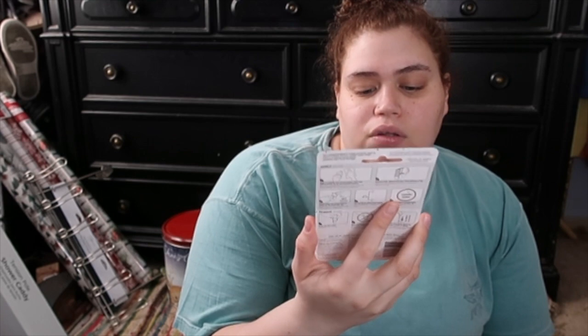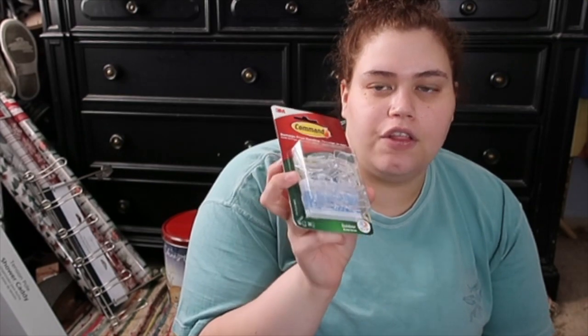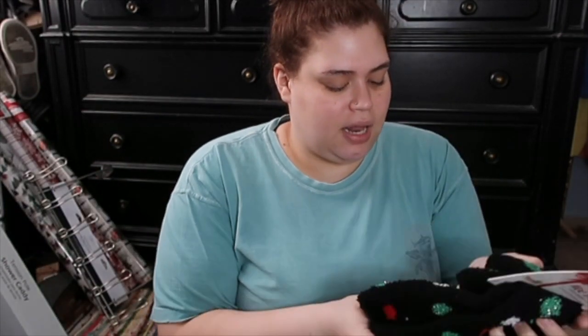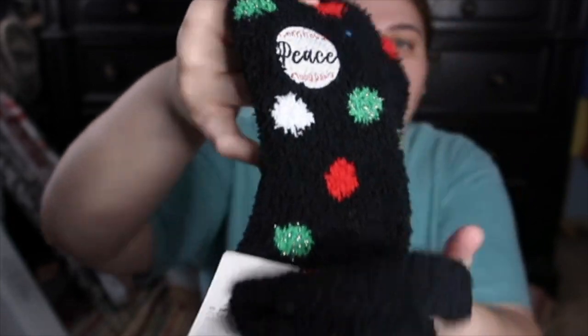Then I bought these command hooks — they're called light clips but you can fit other things in them besides lights, so I thought we could hang the candy canes on the windows with those. Then I got aloe-infused socks that say 'Peace' on the edge — just like that. And we got a tablecloth for Chandler's grandmother; it was only about $4 or $5. She always wants the wipe-down kind but they're always out when she goes, so Chandler facetimed her and asked which one she wanted and we grabbed it.